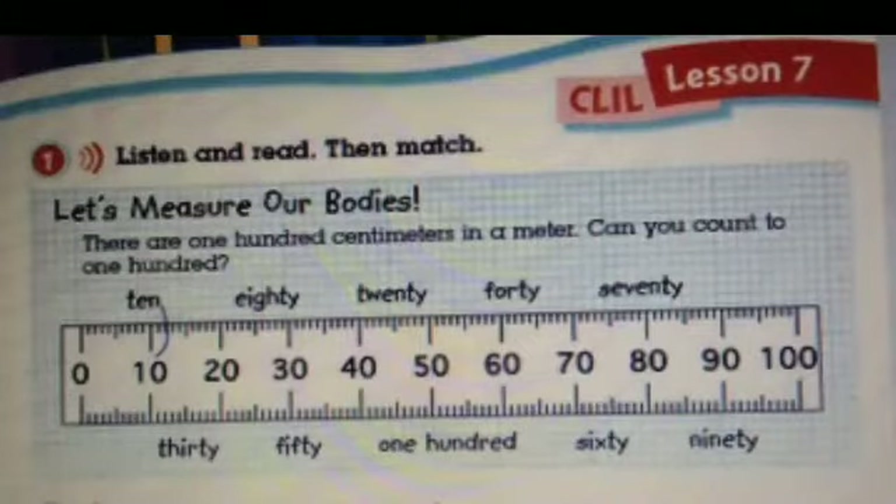Chapter 2, Lesson 7, Activity 1. Let's measure our bodies. 10, 20, 30, 40, 50, 60, 70, 80, 90, 100.